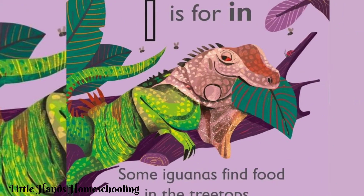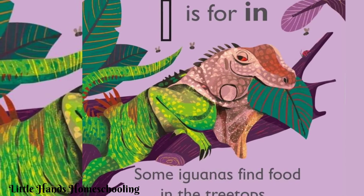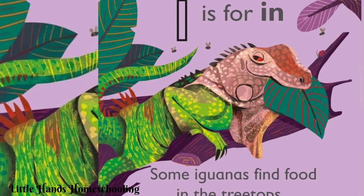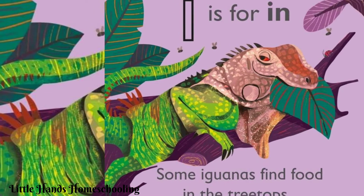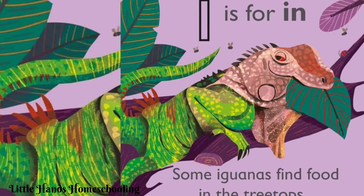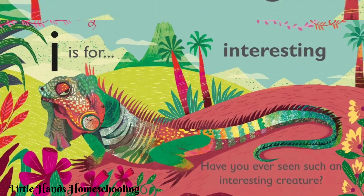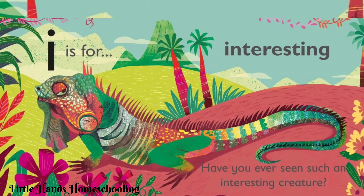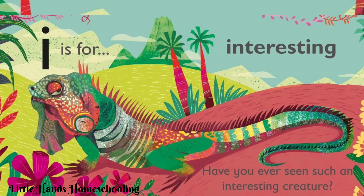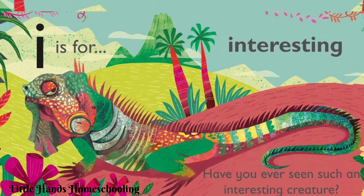I is for in. Some iguanas find food in the treetops. Let's repeat the sound for letter I: 'a, a, a'. I is for interesting. Remember the sound for letter I — 'a' — interesting.